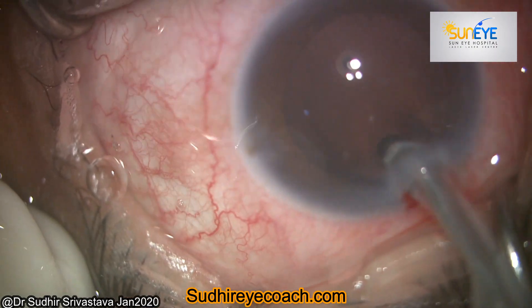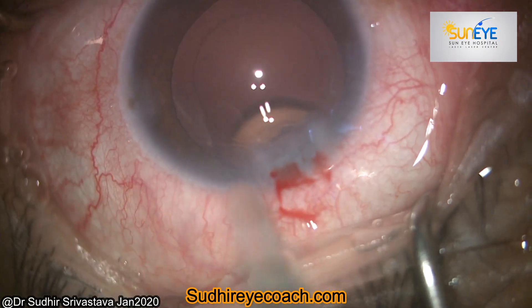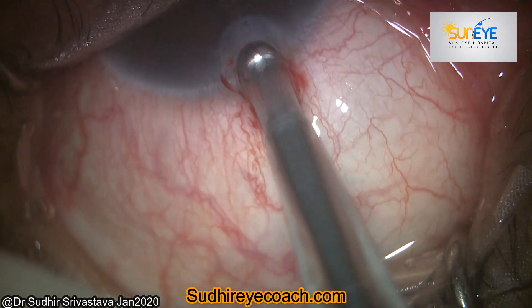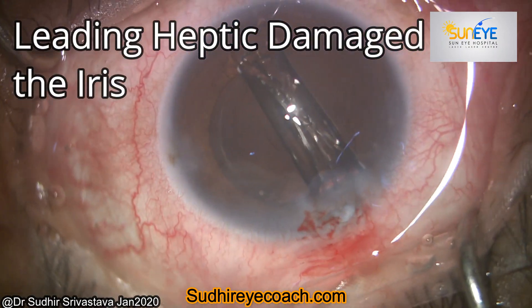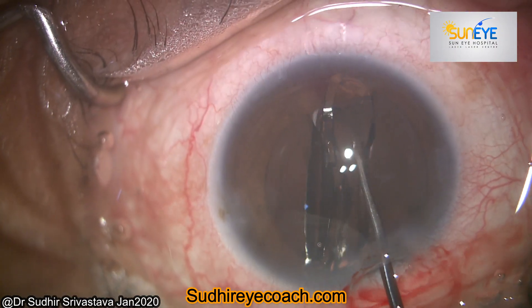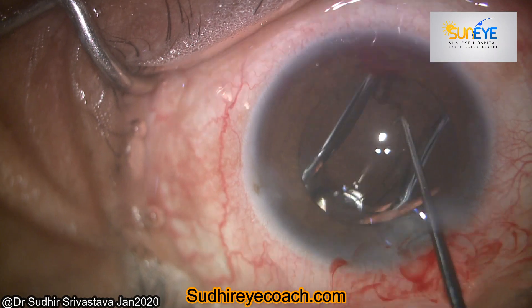After cortical cleanup, I filled the chamber with viscoelastic and was ready for implantation. I implanted the scheduled single-piece hydrophobic IOL. During any phaco surgery you should always do all maneuvers under proper visualization, but here I made one mistake and could not see the bleeding haptic which stuck with the iris.